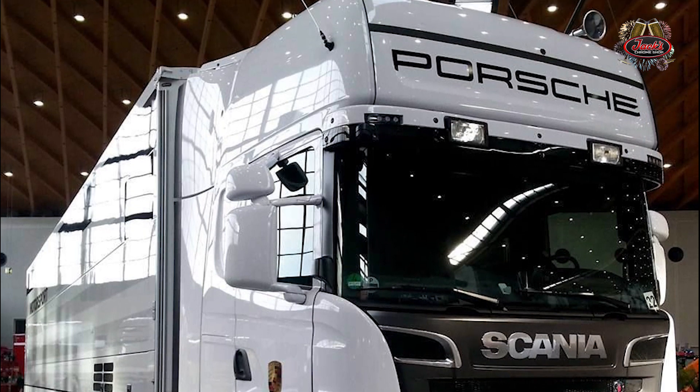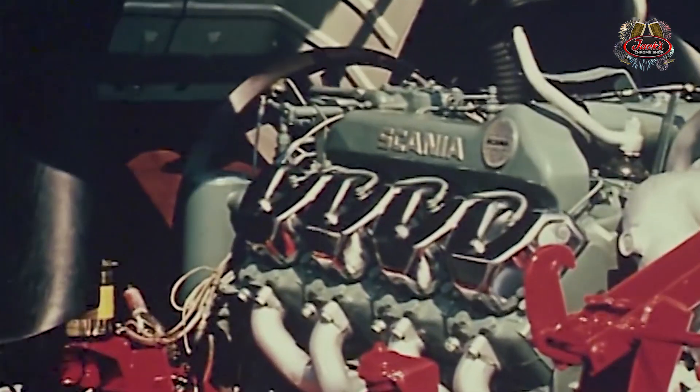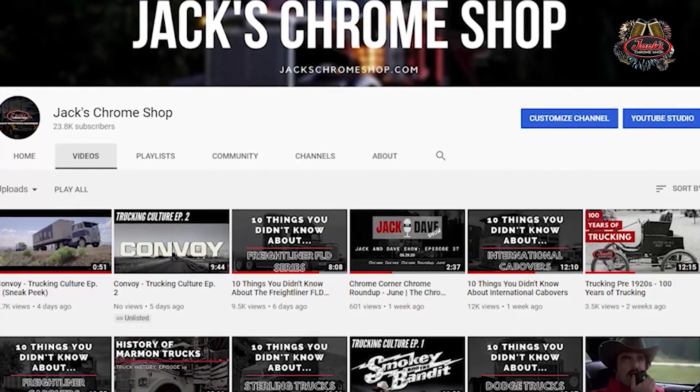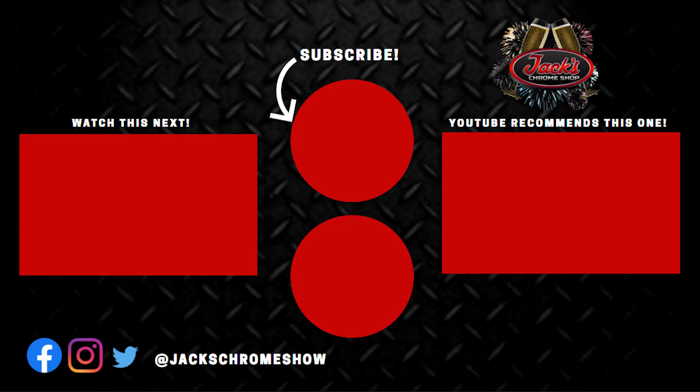So thanks guys for watching. Hopefully you guys learned something new. Before you leave, be sure to like the video, subscribe to our channel, and leave a comment below — what do you think of Scania trucks? Be sure to get all your Chrome needs at jackschromeshop.com. Tune into our live podcast, The Chrome Corner, Wednesdays at noon, to discuss all things Chrome with our host Dave Coleman. Thanks again guys for watching. I'll see you next time. And remember, if your rig don't shine, you don't know Jack.